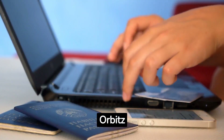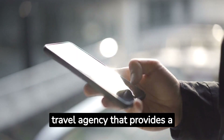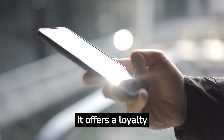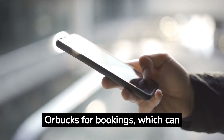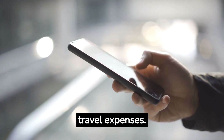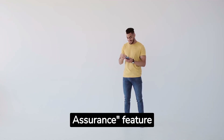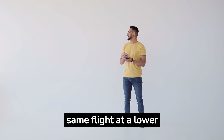Number 7: Orbitz. Orbitz is another online travel agency that provides a user-friendly platform for booking flights and other travel services. It offers a loyalty program that rewards you with Orbucks for booking, which can then be used for future travel expenses. Orbitz's Price Assurance feature ensures that you'll receive a refund if another customer books the same flight at a lower price.